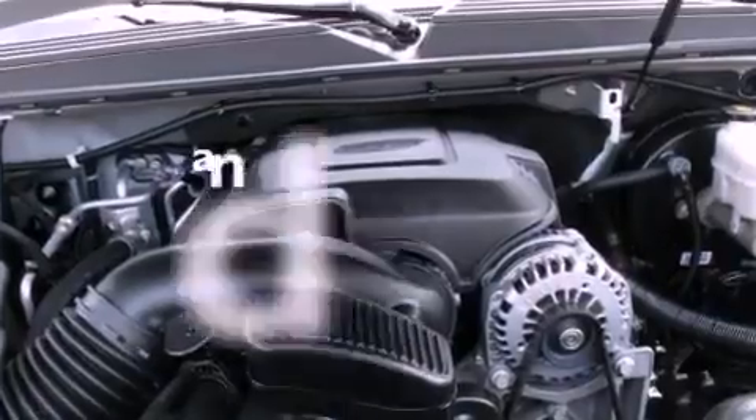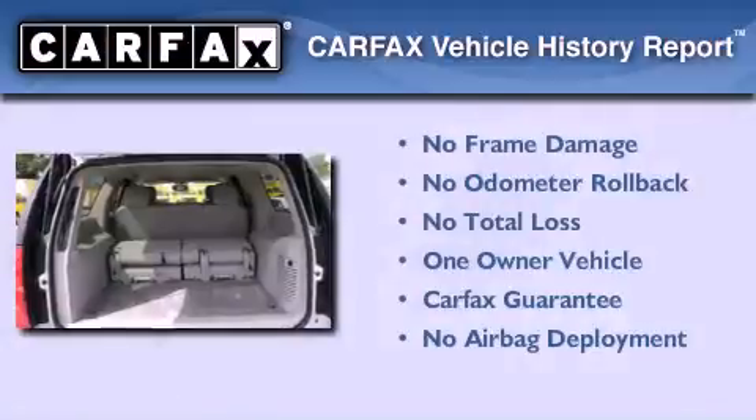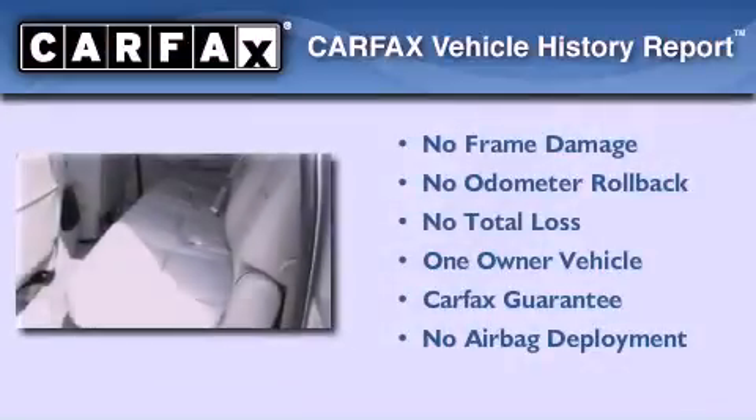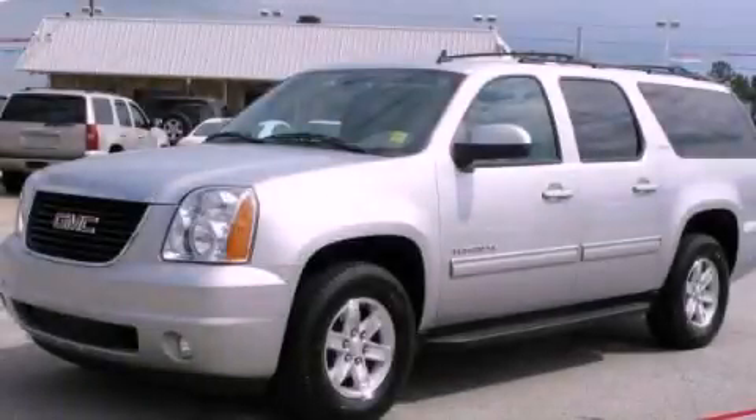This vehicle has fewer than 19,000 miles on the odometer. This GMC has had only one owner, and it qualifies for the Carfax buy-back guarantee. We invite you to contact us today to learn more about this vehicle.